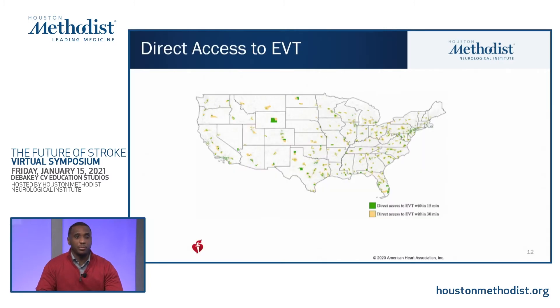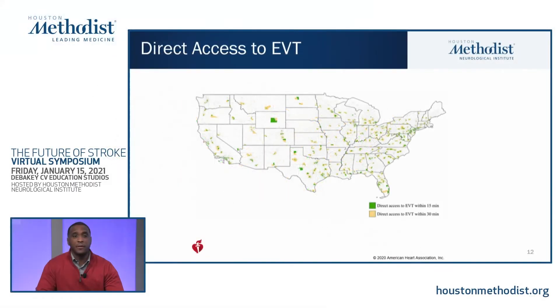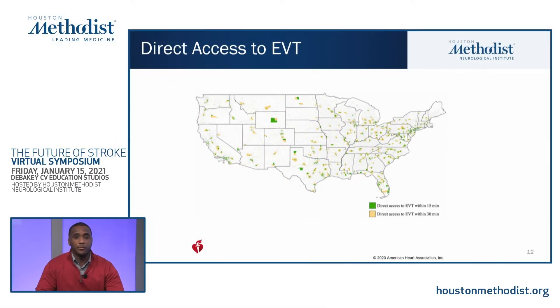This map shows where patients have direct access. Green indicates regions where patients have direct access within 15 minutes; yellow designates areas with direct access within 30 minutes. As clearly shown by this diagram, a large area of the country still does not have direct access to a thrombectomy capable center or comprehensive stroke center within 30 minutes. Time is brain, and in a large vessel occlusion patients can potentially have millions of neurons dying every minute until reperfusion is achieved, highlighting the urgent need for greater availability and accessibility of thrombectomy.